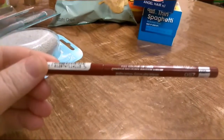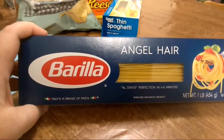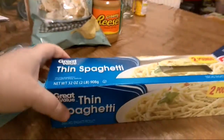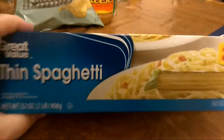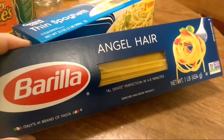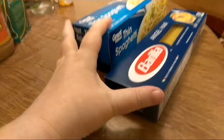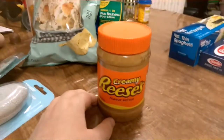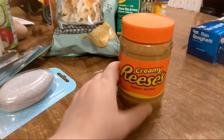Got some lip liner — another lip liner too. I got some angel hair pasta for a couple mukbangs I want to do, and hubby wanted the thin spaghetti for his own meals. I prefer the thinner angel hair — I know the thin spaghetti is thin, but I wanted it thinner. Also got some creamy Reese's peanut butter; I've never tried this before so hopefully it's good — we shall see.